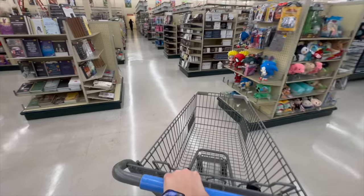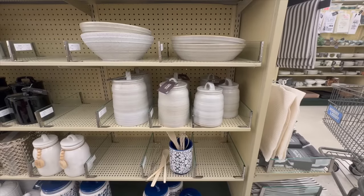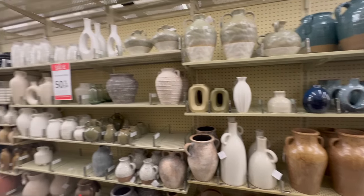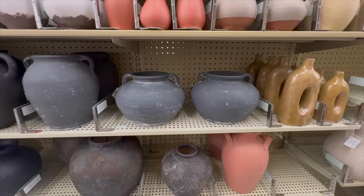Hey friends, welcome back to my channel. In today's video we are at Hobby Lobby and we're going to go shopping for items that are on sale this week that will also work for a really nice non-seasonal home decor. If you are new here, my name is Natalie and every week I take you home decor shopping at my favorite stores, showcasing designer dupes at more affordable prices. I really hope you can consider hitting that red subscribe button down below and following me on Instagram for more updates.